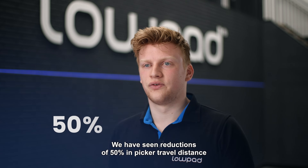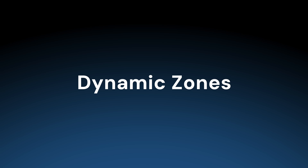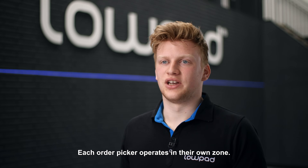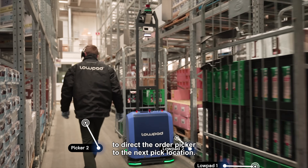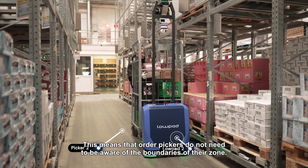We have seen reductions of 50 percent in picker travel distance between picks due to this additional degree of freedom. Each order picker operates in their own zone. Our software can be paired with voice picking technology to direct the order picker to the next pick location. This means that order pickers do not need to be aware of the boundaries of their zone.